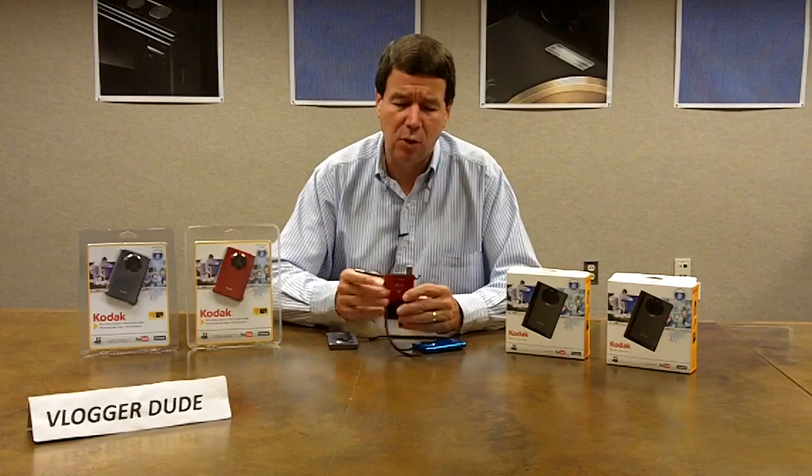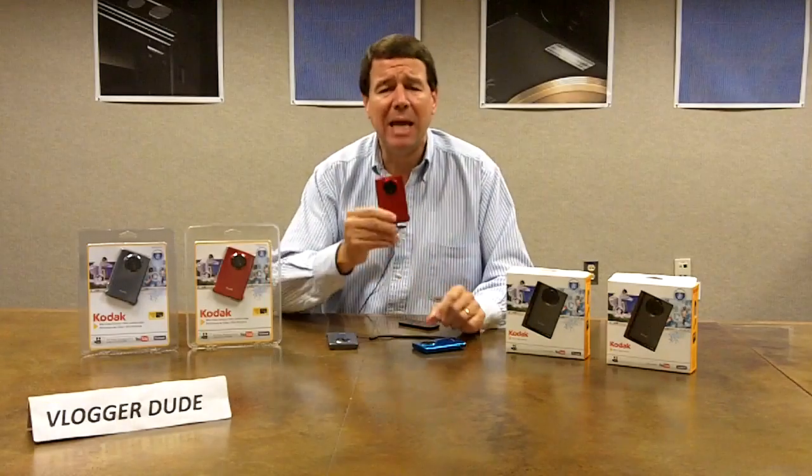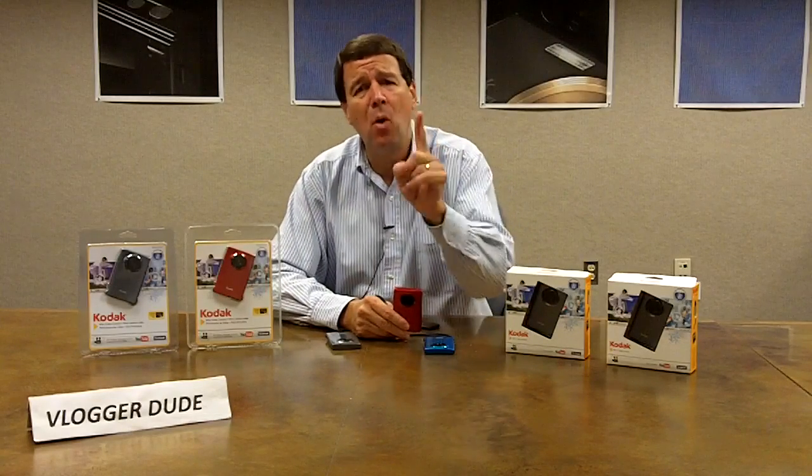It's a great value. It's a great little camera. It is small, thin, and lightweight. It's the Kodak Mini video camera. And one more thing.